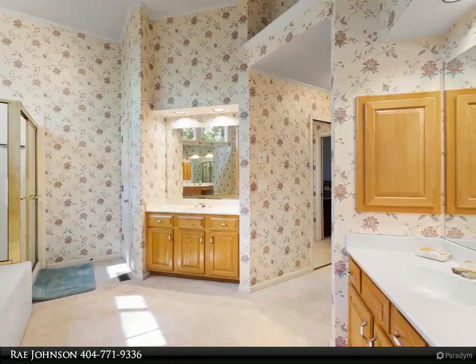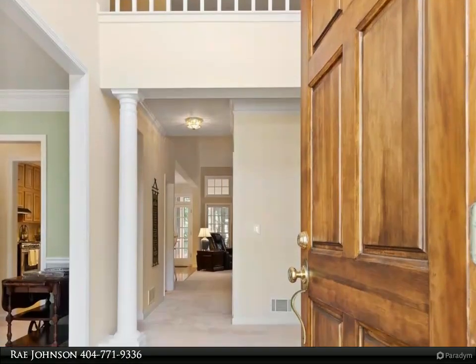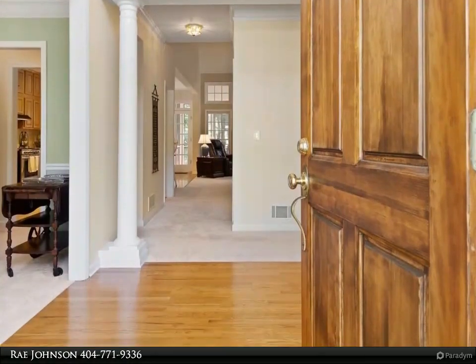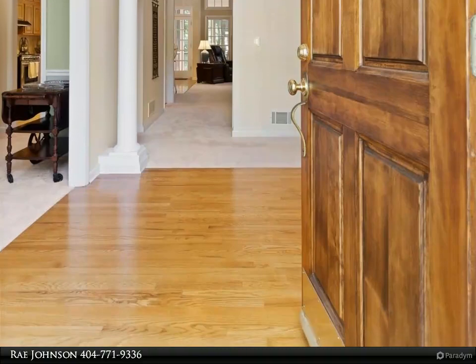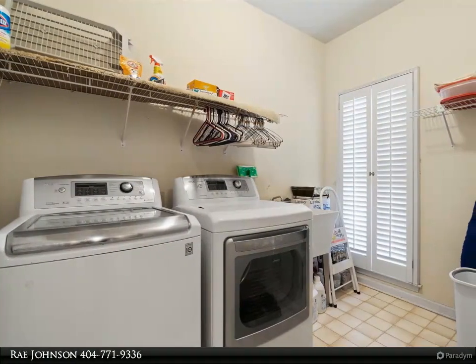The full-size basement has an interior and exterior entrance with lots of storage or play area for the family. For more information, review the details below or contact Ray Johnson at 404-771-9336.